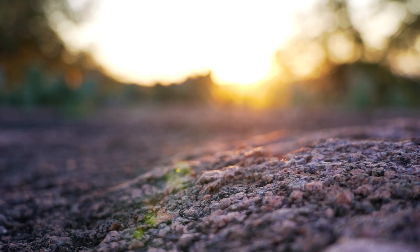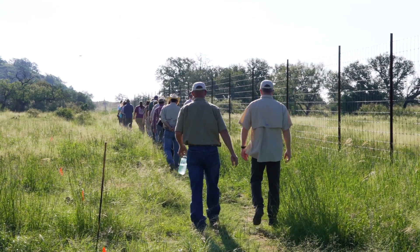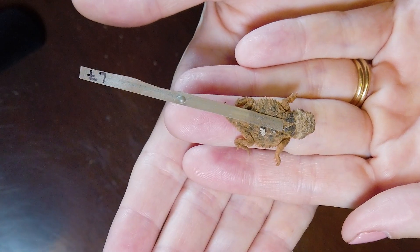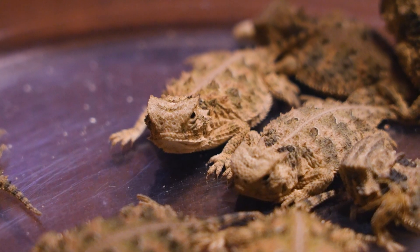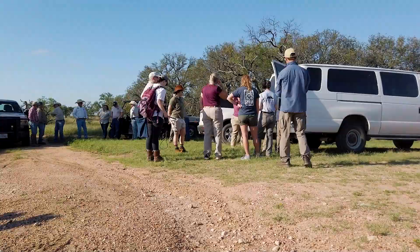Fossil Rim is planning to start participating in the Texas Horned Lizard release program that has been going on for several years now. It's run through Texas Parks and Wildlife, and there are several zoos that participate by breeding animals for release, including Caldwell, Dallas, and Fort Worth, who are here today.